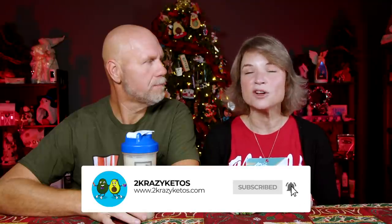We upload at least five new videos every single week, so make sure you subscribe to our channel. Don't forget to hit the little bell icon so that every single time Keto Chow comes out with a brand new flavor, you'll be alerted to it.